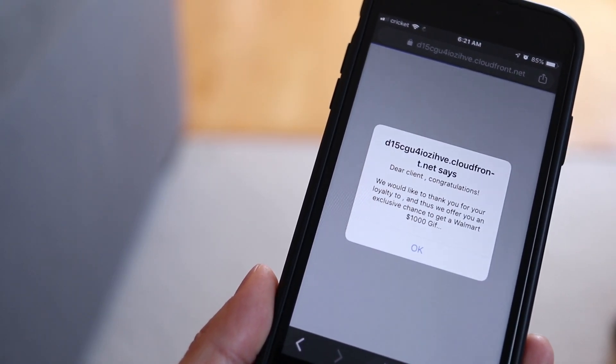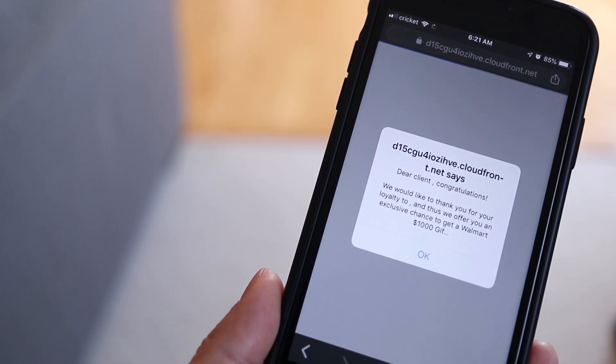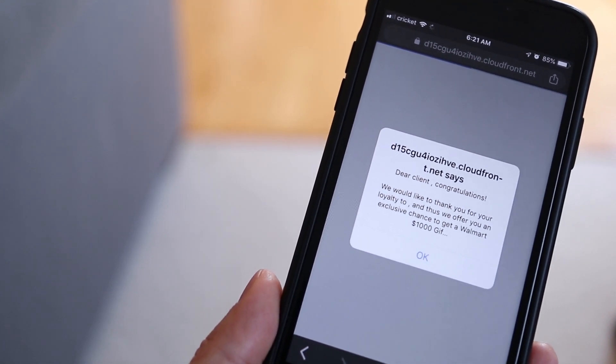I know that even if I try to close or restart my browser, the pop-up will immediately show up next time I launch it. So here's the proper way to get rid of it.